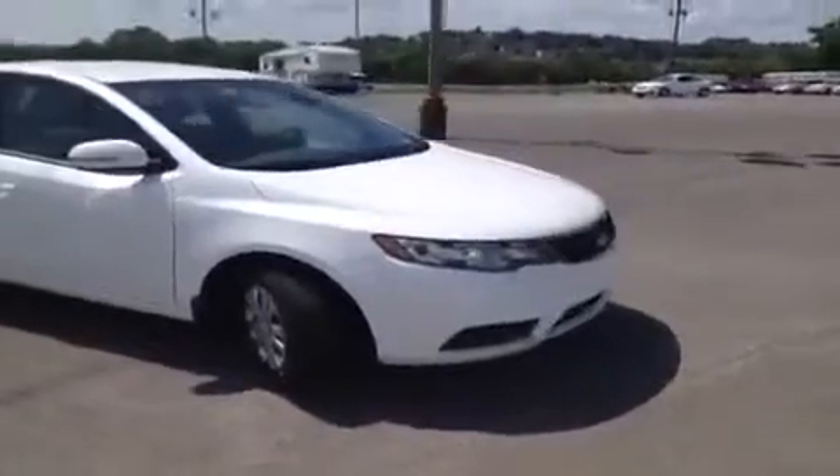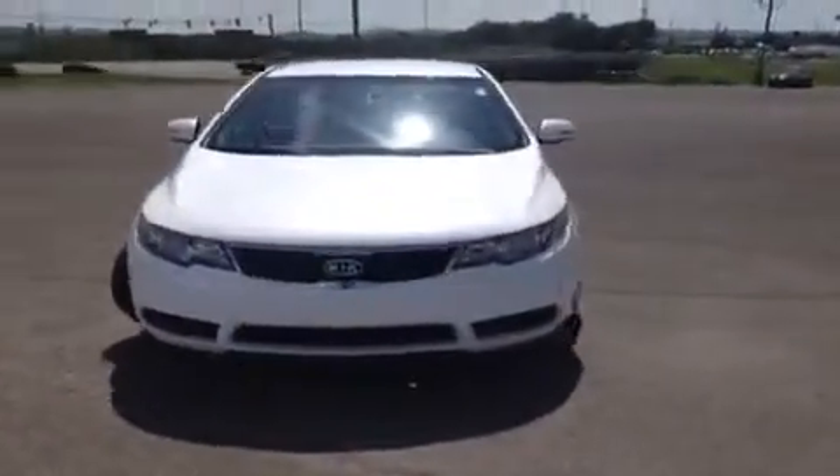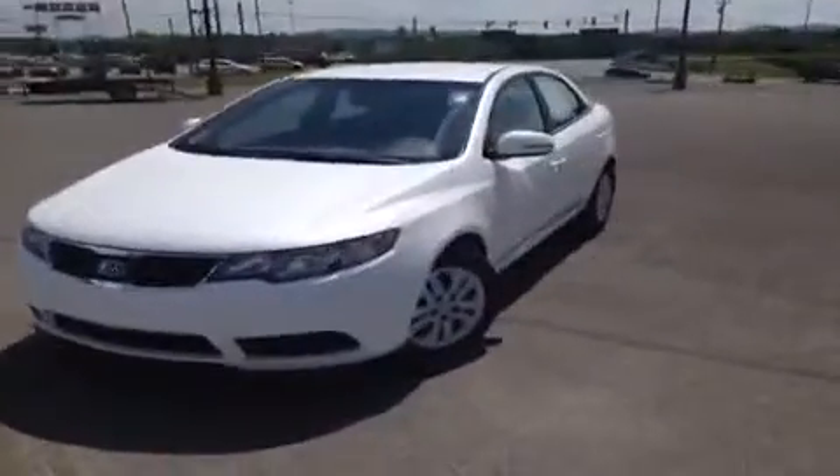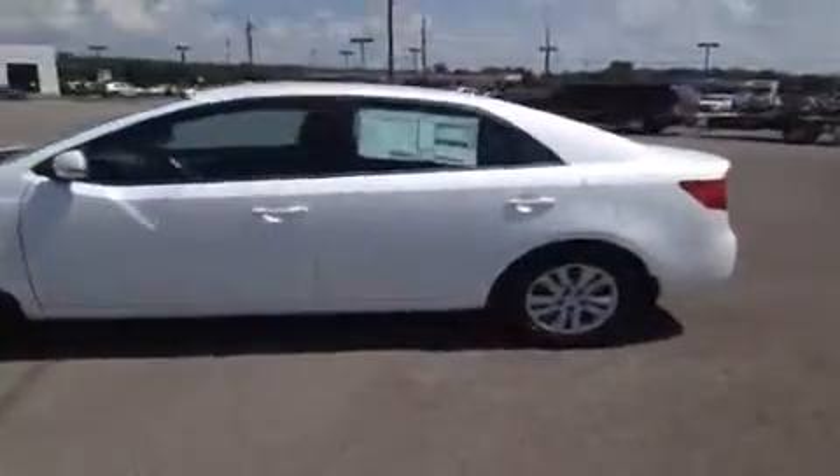This 2013 Kia Forte video demonstration is brought to you by Carnival Kia of Franklin, located in Franklin, Tennessee, off of Interstate 65, just off of Exit 65 at 1413 Murfreesboro Road.